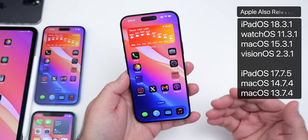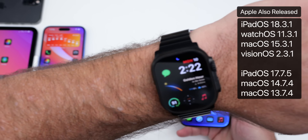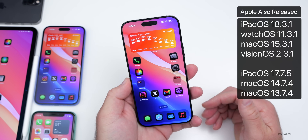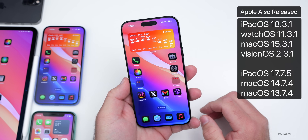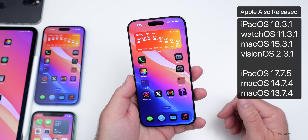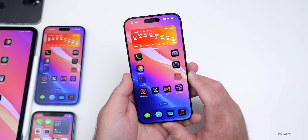Along with this, Apple also released many other updates: iPadOS 18.3.1, watchOS 11.3.1, macOS 15.3.1, and visionOS 2.3.1, as well as some older updates including iPadOS 17.7.5 and others. There are no updates yet for Apple TV or HomePod.